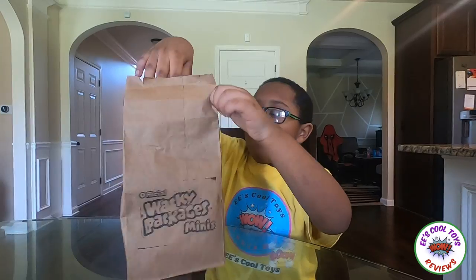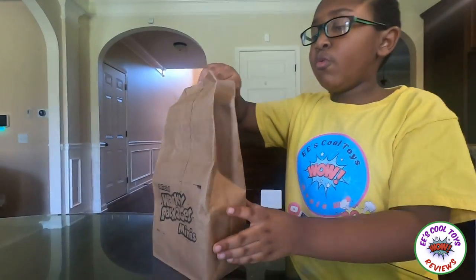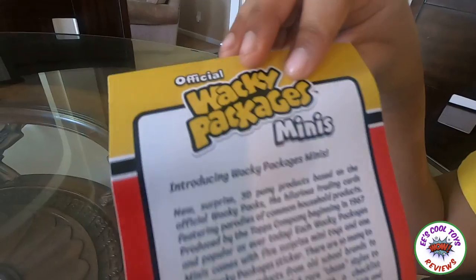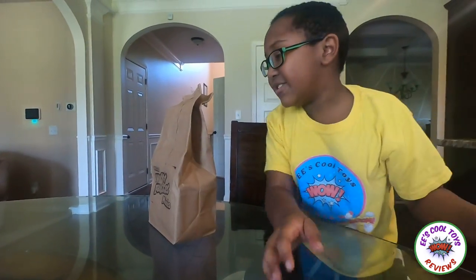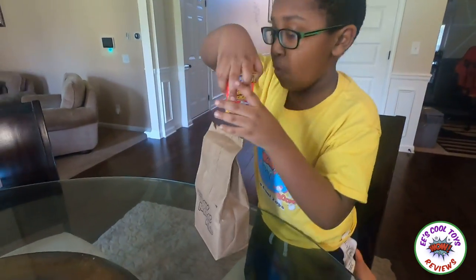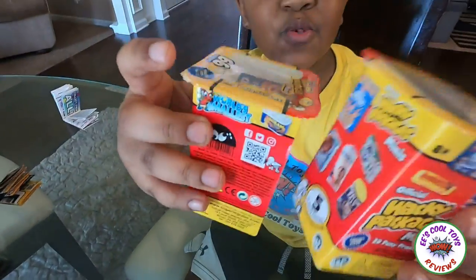Okay, let's open it! We got letters, guys — it says official Wacky Package Minis! Let's get to the good stuff! I'm so excited! Okay guys, this is what I got!